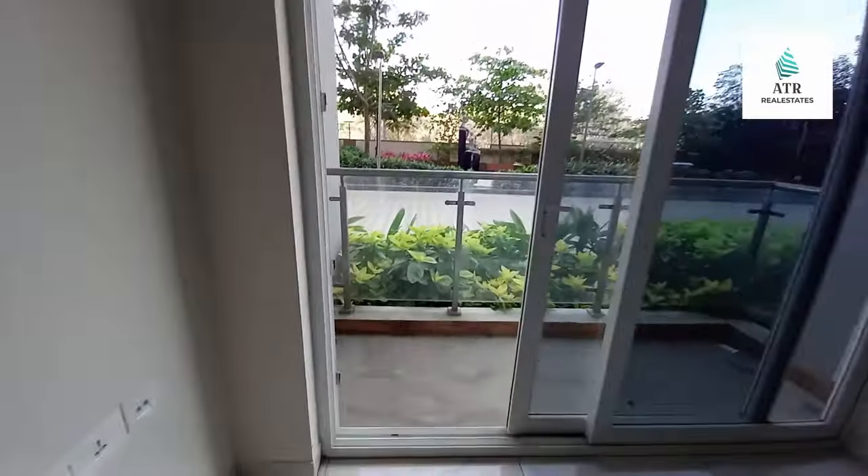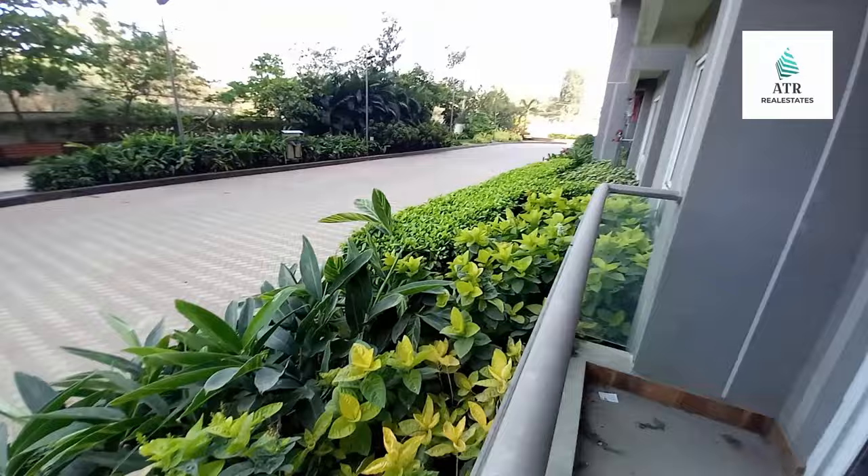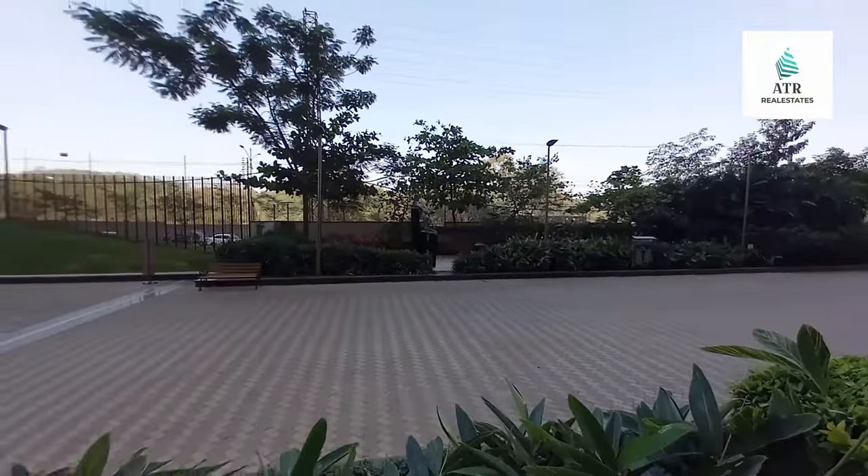If you want to see the flat, you will be able to come for a site visit. This is the flat, you will be able to see it.